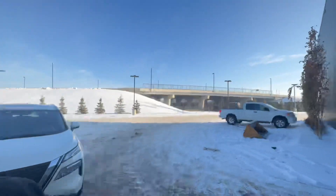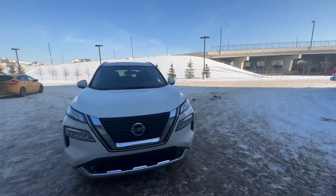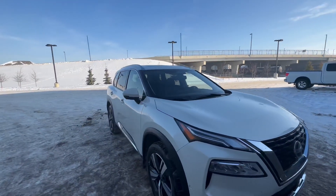This is our 2021 Nissan Rogue Platinum. There are lots of different features I would like to go over with you, but we'll just touch on the outside real quick.